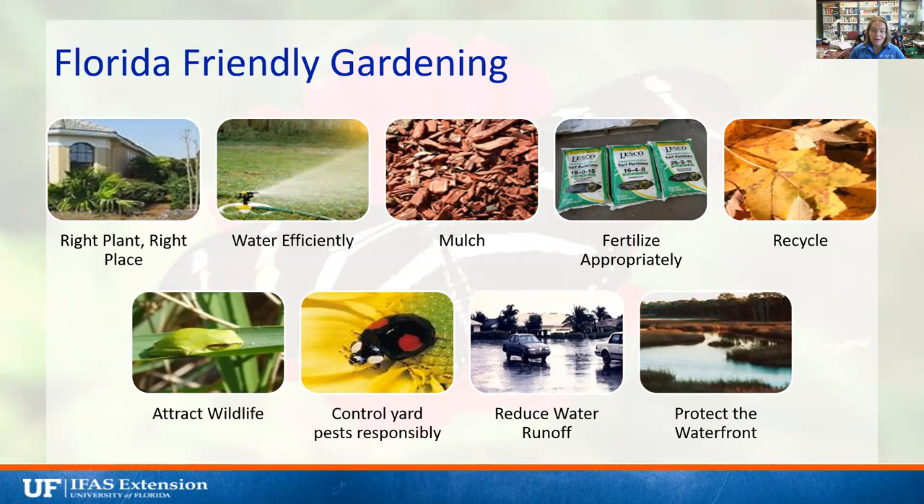For our final four principles: attracting wildlife and controlling yard pests responsibly go hand in hand. Controlling yard pests responsibly means not spraying too many chemicals and helping create habitat for beneficial insects like ladybugs so they can do control for us. Reducing water runoff prevents fertilizers and chemicals from entering waterways. If you can incorporate just a couple of these nine Florida-friendly landscape principles, they can help you save money, water, and time while helping the environment.